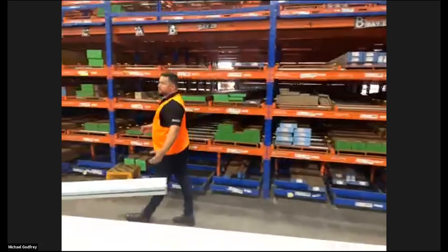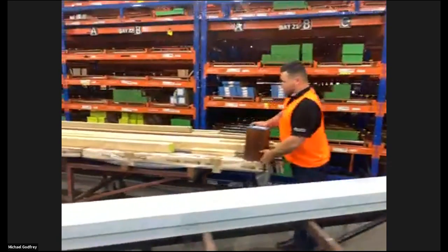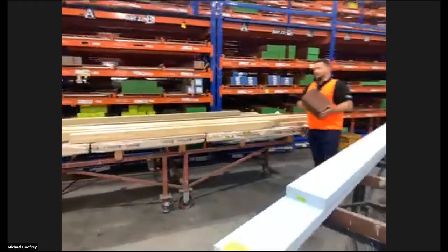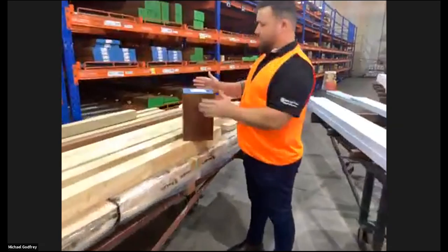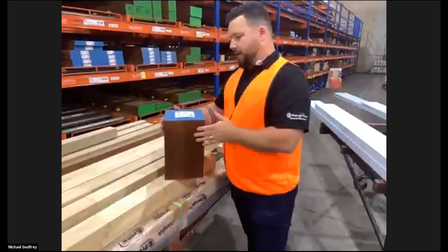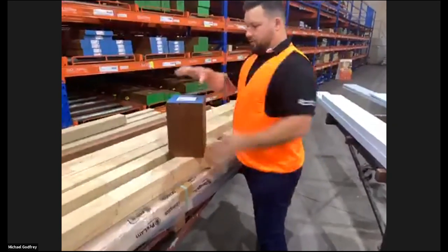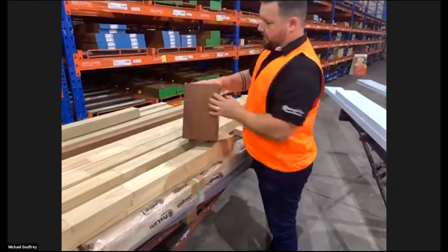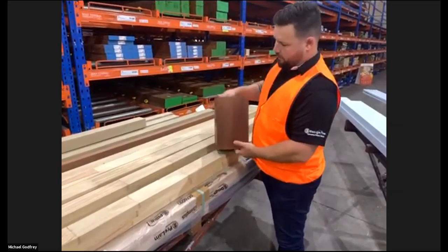Coming down to another product we do is ProLam, which is a finger-jointed laminated merbau. What I'm holding here is actually a 190 by 190 solid face. What a solid face is - we've put a veneer around the outside. The whole core is still finger-jointed laminated merbau. We've put a veneer around the outside, which then makes the aesthetic of it actually being a solid post.